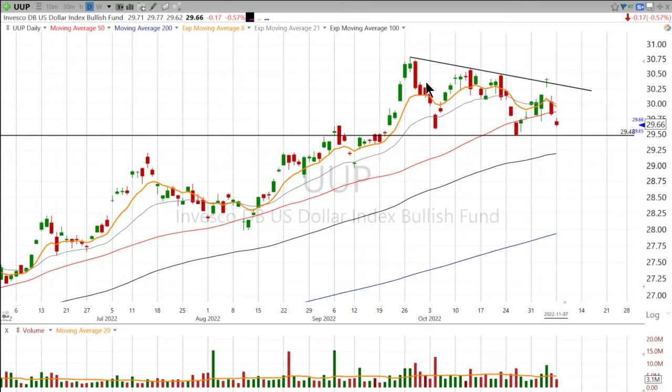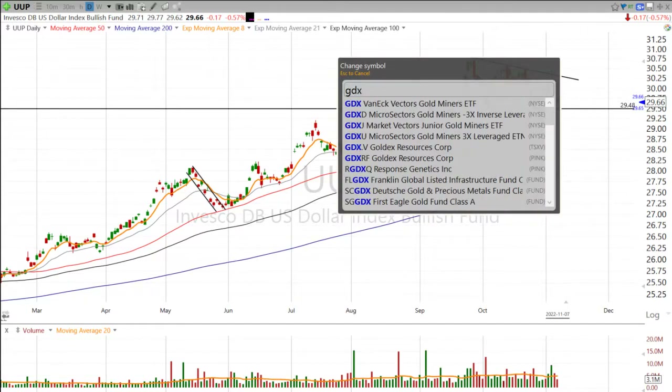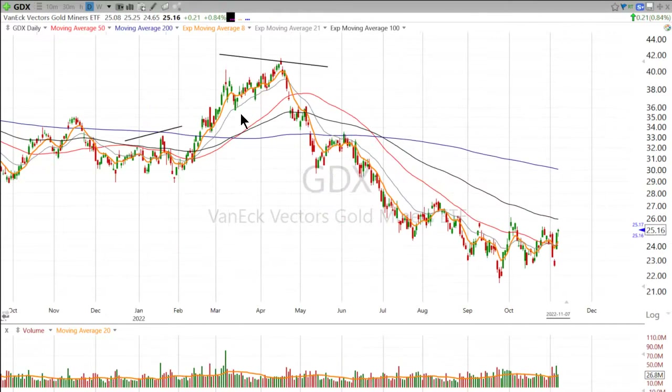And now we're trying to get into this clear consolidation range. You can see how the dollar's kind of been going sideways here since September. That's a good thing for risk assets. But my question is, is it a good thing for gold? Because gold has been really lagging as the dollar gains strength.